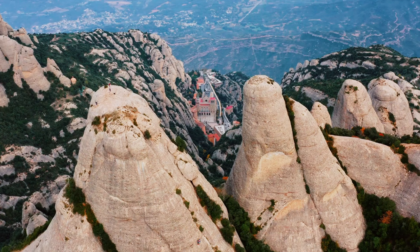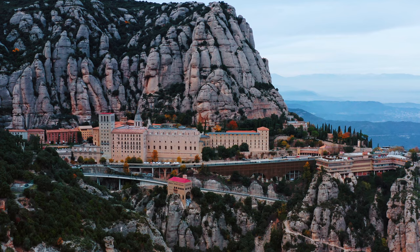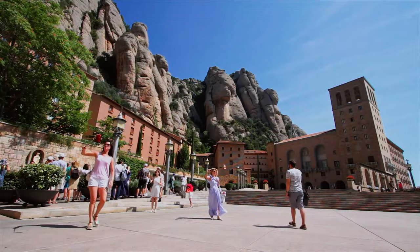And here is the bonus we promised: if you have an extra day, explore the Montserrat mountain range with a beautiful monastery located about 40 miles or 60 kilometers northwest of Barcelona. It is a popular tourist destination and pilgrimage site known for its stunning views, unique rock formations, and the Benedictine monastery of Montserrat. You can take a scenic cable car ride or even a funicular to get to the top. We wish you an amazing trip to Barcelona!